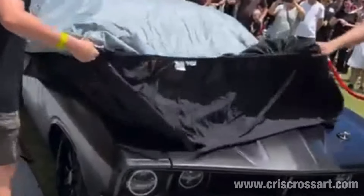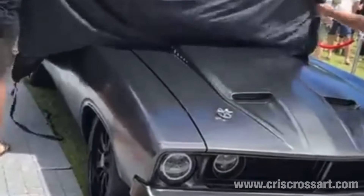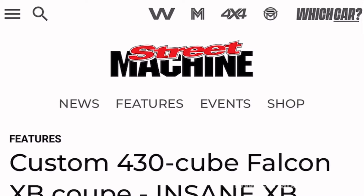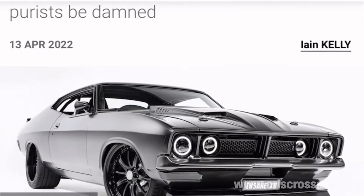You guys would have seen it originally at the Peninsula Motor Fest, and then of course it was released in Street Machine Magazine. It's an absolute monster. Paz built this whole thing over the last nine years. So let's have a bit of a closer look at what makes this thing so special.